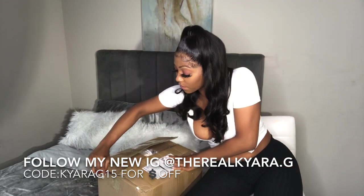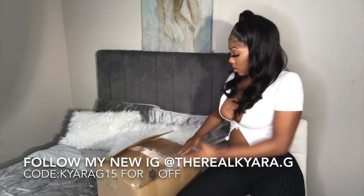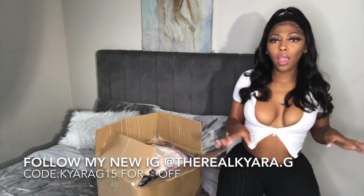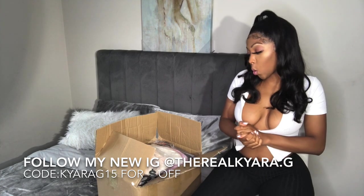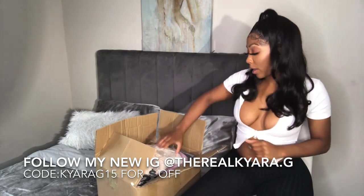I got some fire stuff, y'all, no cap. Let's get into it. I'm not sure if I'm going to put the picture on the screen, so I'm just going to grab what's on top and work my way down.